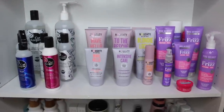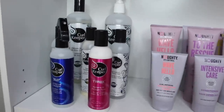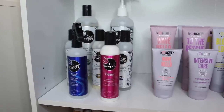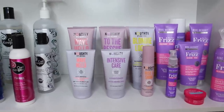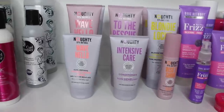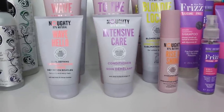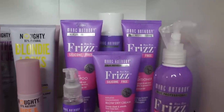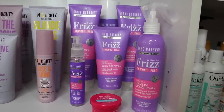The next shelf down is my Curl Keeper, Naughty, and Marc Anthony section. Curl Keeper is one of my favorite curly hair brands of all time — their gel is amazing. I have their slip detangler, their tweak, styling cream, and original. Naughty is a brand that's 97% natural, sulfate, paraben, and silicone free. I have their Wave Hello line, To the Rescue line, Blonde Locks, a styling cream, and a leave-in conditioner. Over here is the new Marc Anthony Bye Bye Frizz silicone-free collection — I was so excited when they finally made a silicone-free line, so I hope to review these very soon.